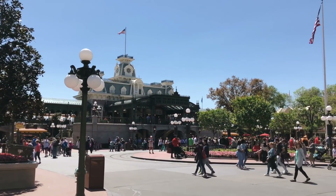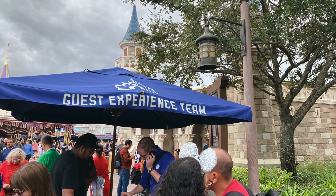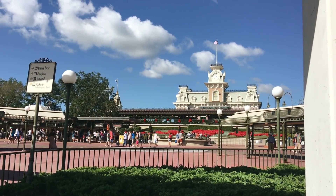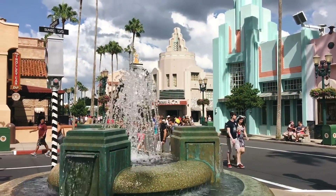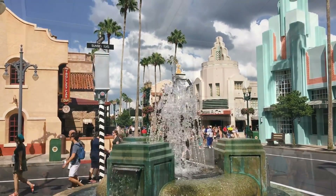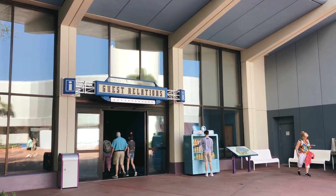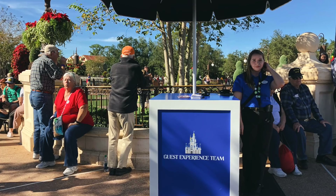Next new trick only the pros know: getting help from the Guest Experience team. If you've been to Disney World recently, you might have noticed blue umbrellas throughout the parks that say Guest Experience. You can find Guest Experience locations throughout all four parks, and the cast members there can help you out with the most common questions and concerns without you having to go all the way back to Guest Relations. Instead of making that huge walk to the front of the park, you can swing by the closest Guest Experience spot for assistance.